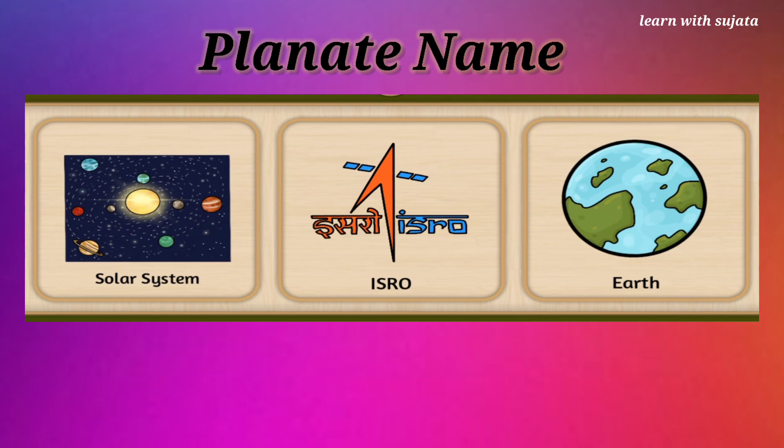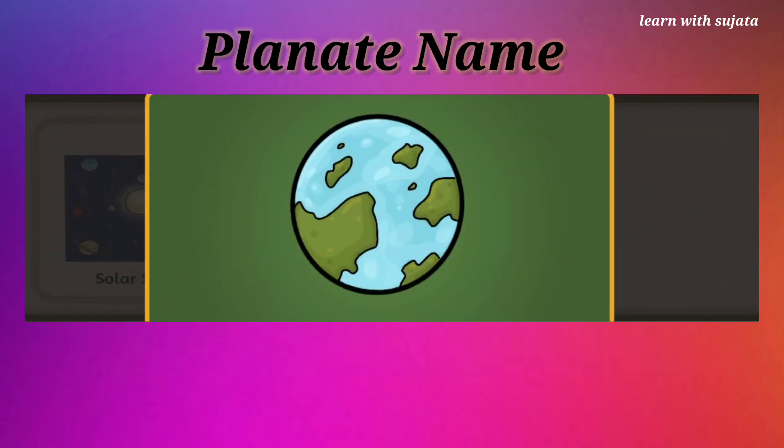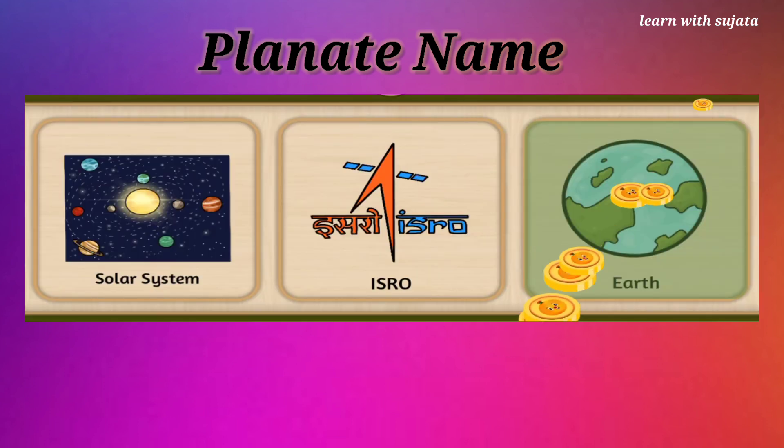Blue-white Earth. Can you find the planet Earth? We live on Earth. Great job!